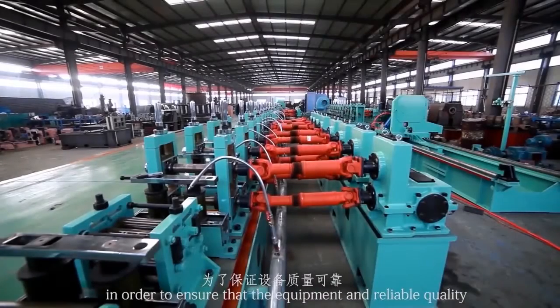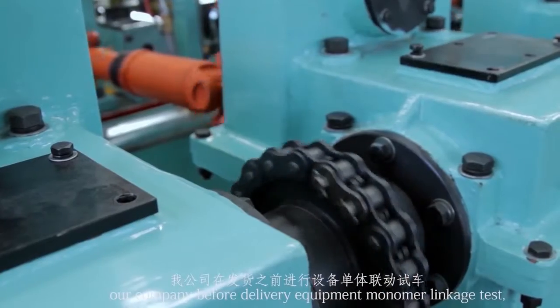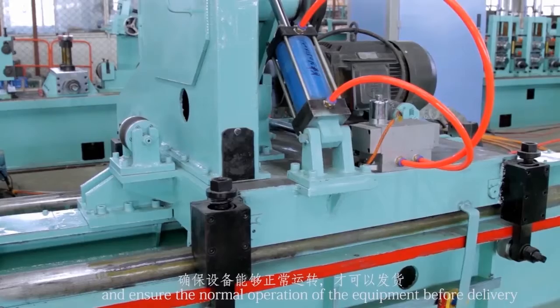In order to ensure reliable quality of the equipment, our company performs monomer and linkage tests before delivery, and ensures the normal operation of equipment before shipment.